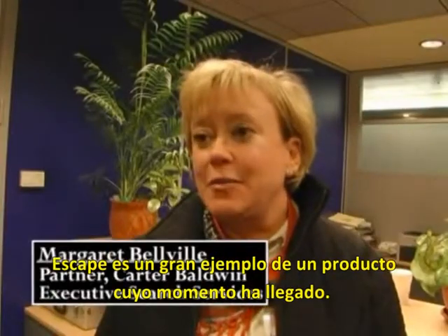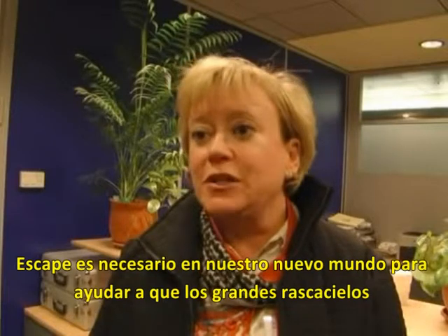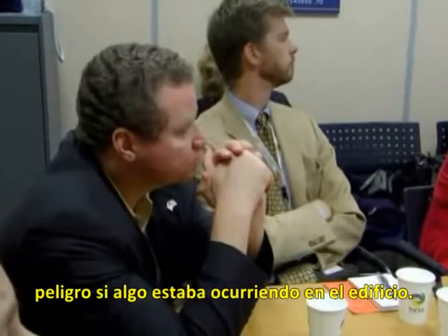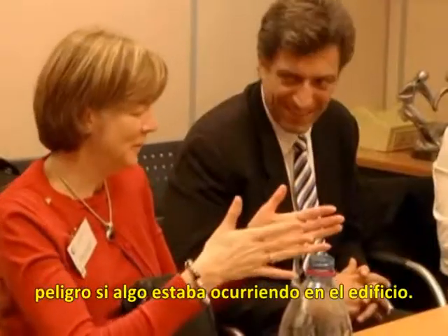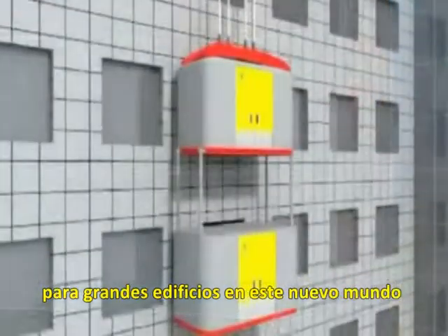Escape is a great example of a product whose time has come. Escape is necessary in our new world to help large buildings be able to effectively and immediately move tenants, guests and businesses out of harm's way if anything was happening in the building. I rode up, it was comfortable and I felt safe. It's a great product for large buildings to consider in this new world.